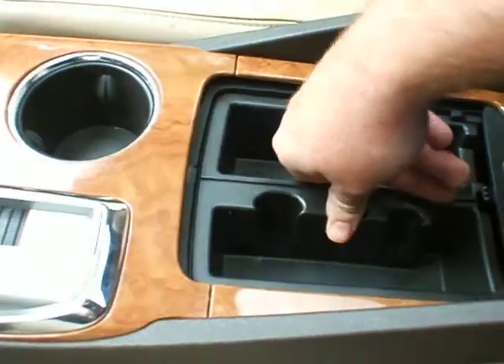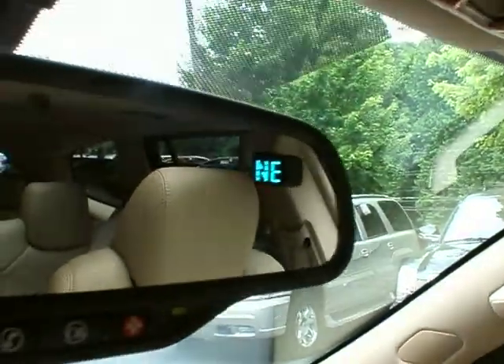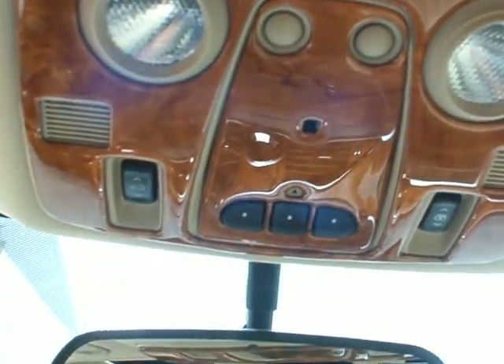You got a coin collector and other little pockets there, as well as a deep dish with a 12-volt outlet in there. You got your glove box in the traditional glove box spot. Automatic dimming rear view mirror with compass and OnStar. And you got the sunroof buttons here with the shades, and the HomeLink programmable garage door opener right next to the map lights.